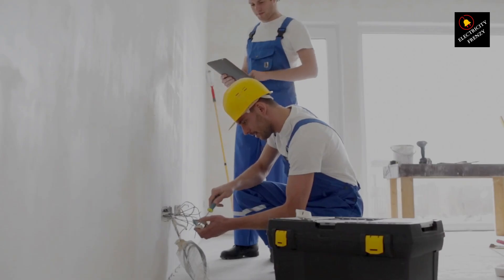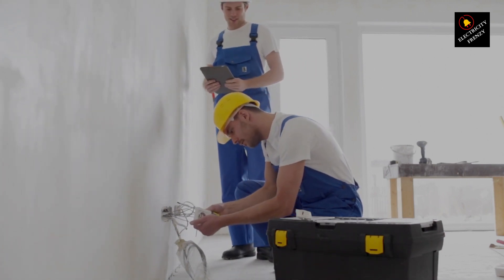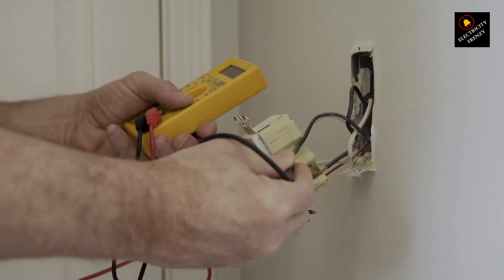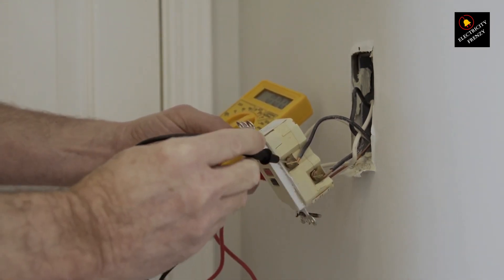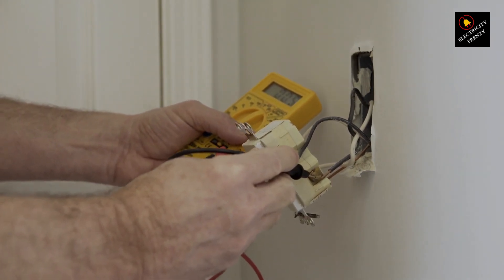Now, here's the part where it gets interesting. Some modern outlets come with both GFCI and circuit breaker protection. It's like having a double layer of security for your electrical system. Dual protection outlets are a game changer. They not only watch out for ground faults but also kick in when there's an overload. It's like having both a traffic cop and a superhero ready to save the day.